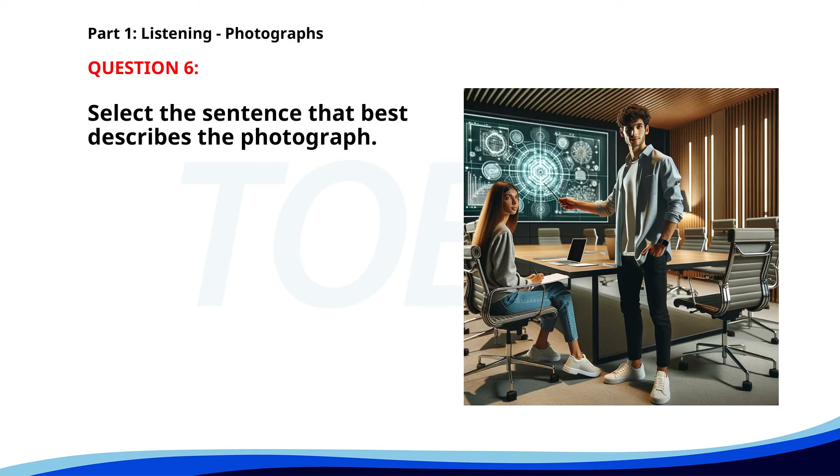Number 6. A. Two people are discussing a presentation in an office. B. Two people are cooking in a kitchen. C. A group of people is walking through a park. D. Several workers are fixing a road. The correct answer is A. Two people are discussing a presentation in an office.